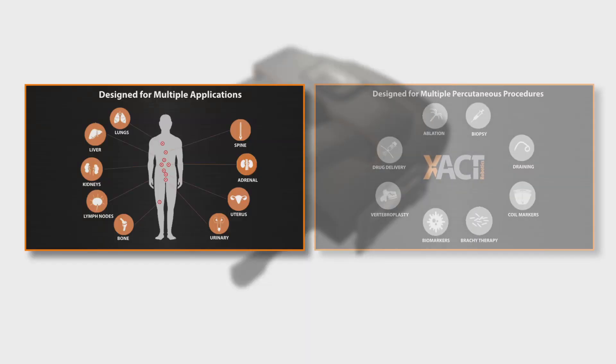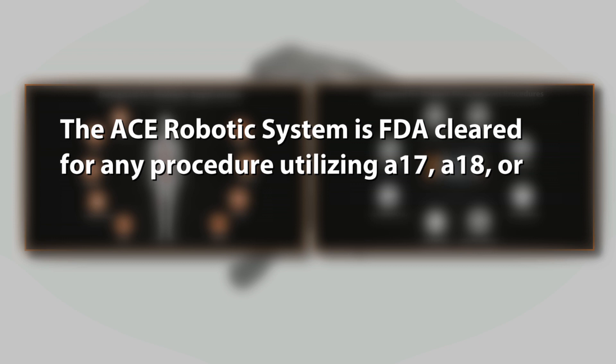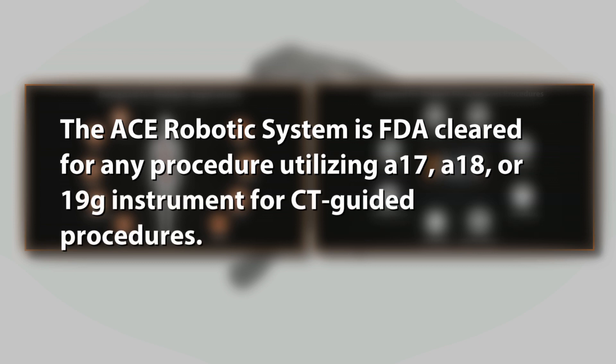ACE is designed for a variety of indications and applications, and to be compatible with multiple imaging modalities. Regardless of the user's technical skills and experience, ACE democratizes percutaneous radiology procedures.